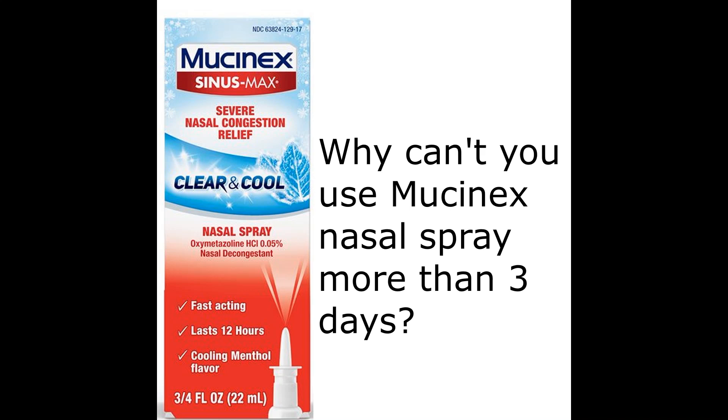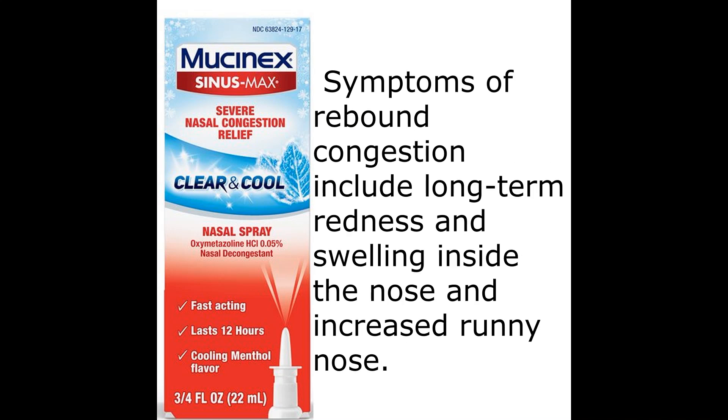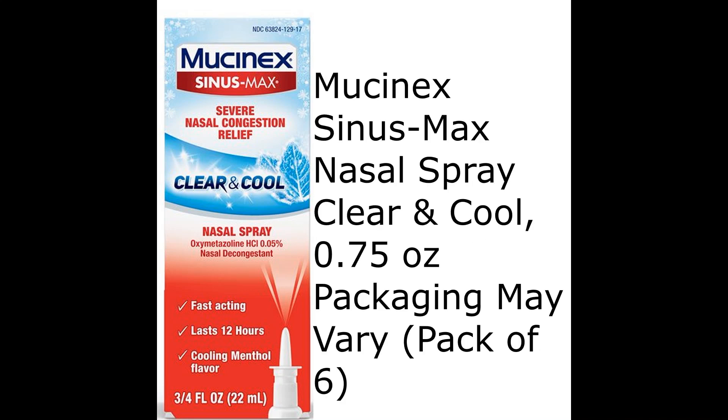Do not use this medication for more than 3 days or it may cause a condition called rebound congestion. Symptoms of rebound congestion include long-term redness and swelling inside the nose and increased runny nose. If this occurs, stop using this medication and consult your doctor or pharmacist.